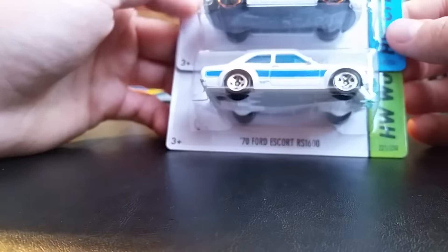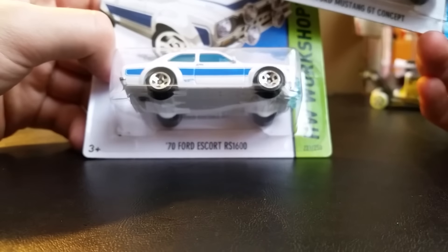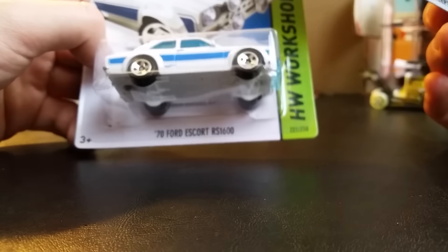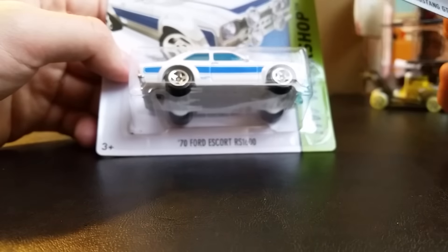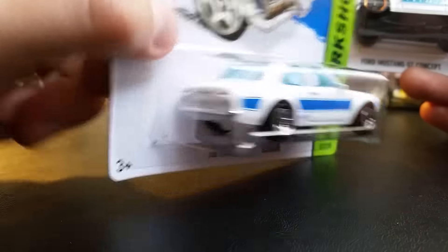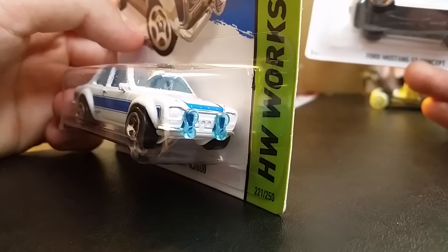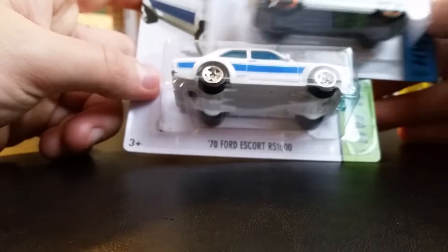Saturday morning I got a text from a friend saying to go to Target. I got there right after they put the case up and found a 1970 Ford Escort RS 1600. It's a very nice color.